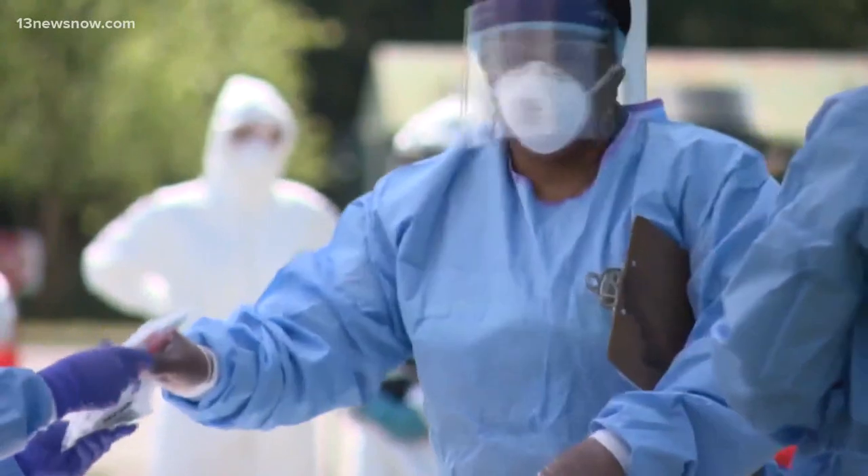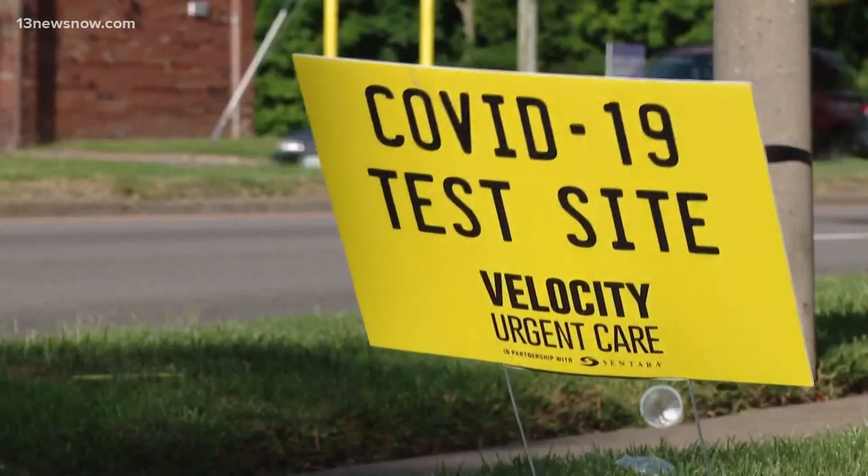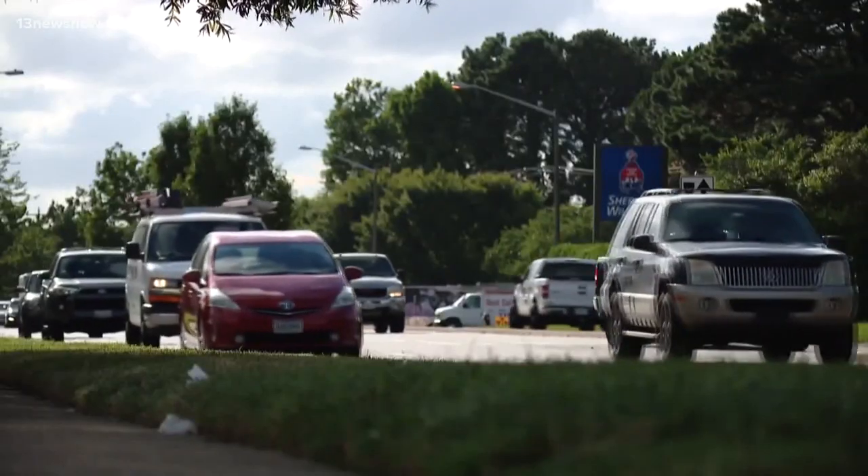FEMA Administrator Pete Gaynor explains that due to COVID-19, the process of keeping people safe is more difficult this year. Evacuation is going to take more time — it may take more transportation because you can't put people on a crowded bus. For sheltering, you may have to put people into hotels; you can't put people into a crowded gymnasium like before COVID.